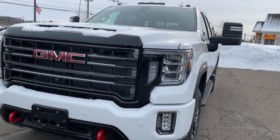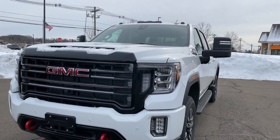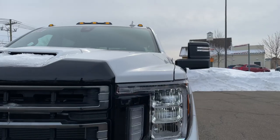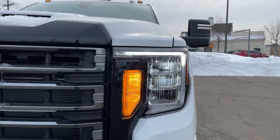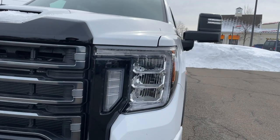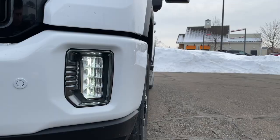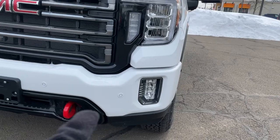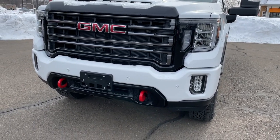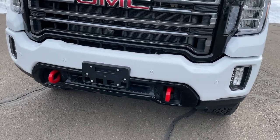Coming to the front, this thing just looks so aggressive. I really like the gloss black with the gray grille. The headlights are LED — everything in the front is LED: the daytime running light, high and low beam, and the turn signal indicators which flash very quickly. At the bottom there are LED fog lights, some front sensors, and of course the red tow hooks — those are only on the AT4 trim.